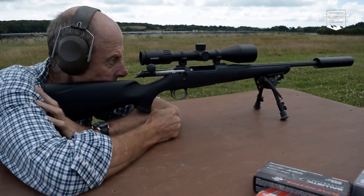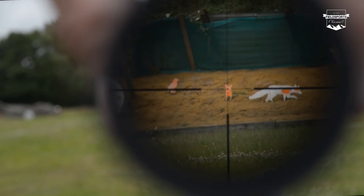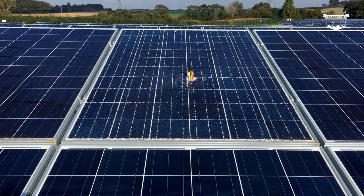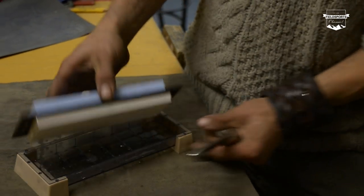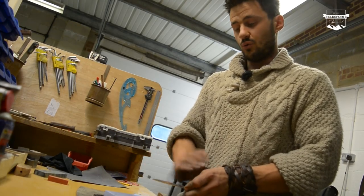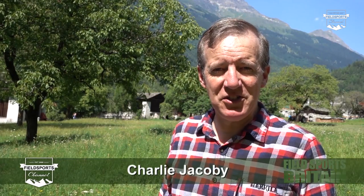One stop shot. Following the success of our cheap rifle item a few weeks ago, we look at all-inclusive package deals. We visit the estate mixing solar panels and shotguns. Plus, how to sharpen your knife using stones. We have news, we have Hunting YouTube, plus some magic moments from the Game Fair 2017. Welcome to Fieldsports Britain.